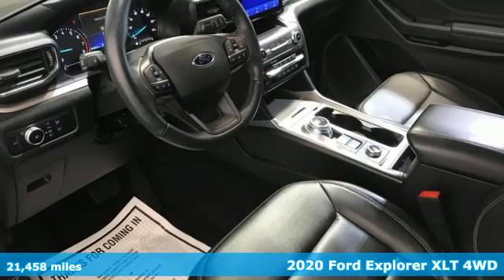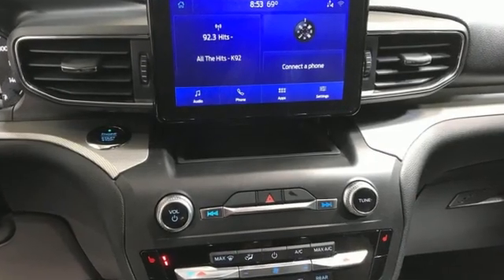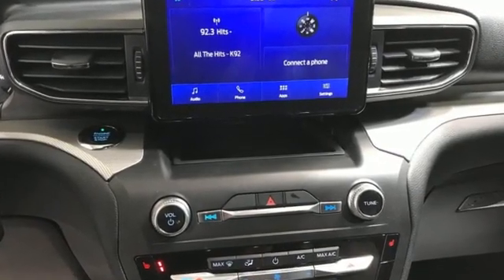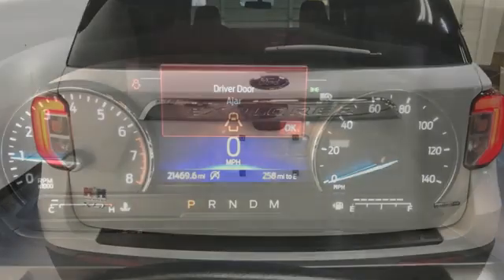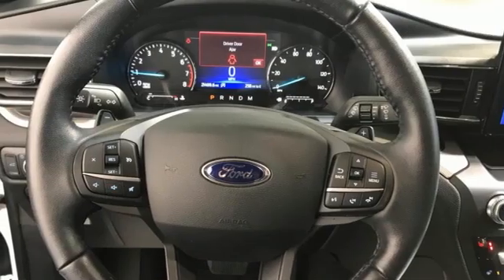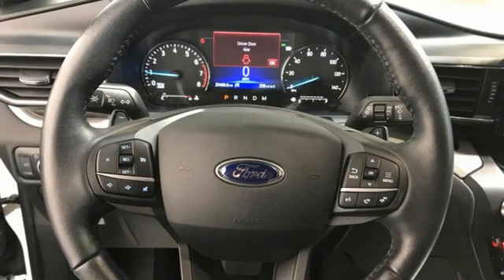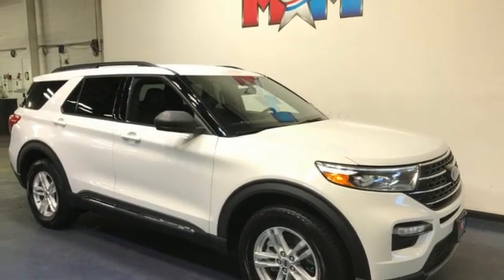Features include intercooled turbo inline four-cylinder engine, dual-zone climate control, streaming audio, rear parking sensors, voice-activated climate controls, Wi-Fi hotspot, AM-FM satellite radio, active grille shutters, remote engine start smart device, and LED low- and high-beam headlights. Hurry in today for a test drive.